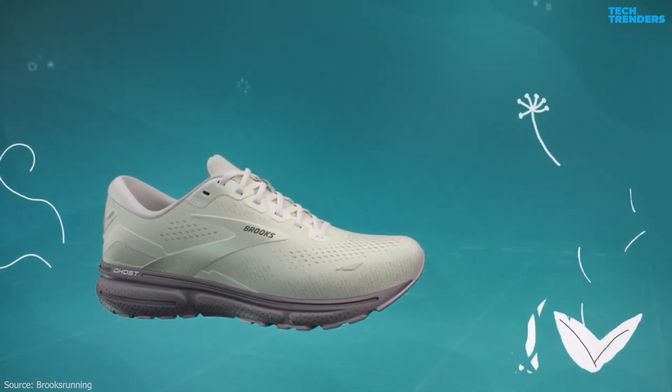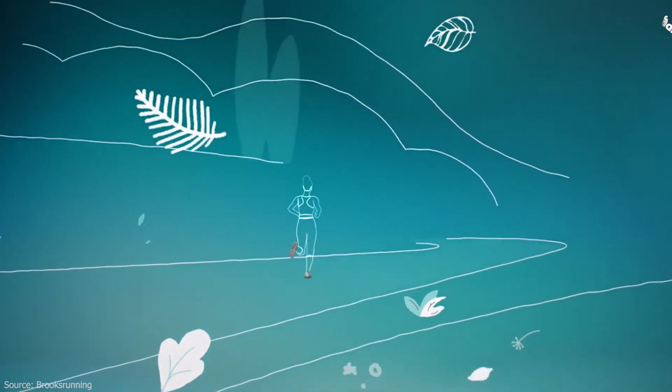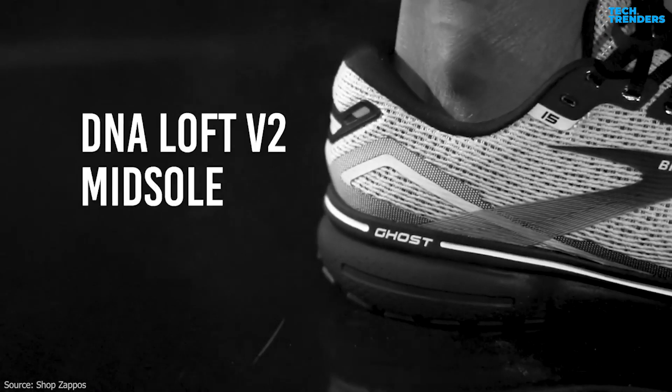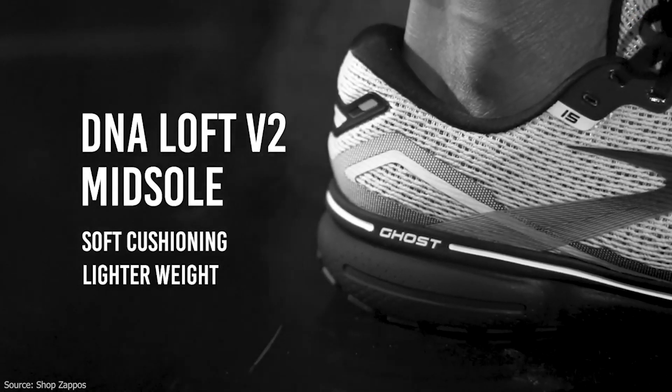Biomogo is Brooks' proprietary midsole material that adapts to your stride, weight, and speed, providing custom cushioning for your feet. DNA Loft Cushioning adds an extra layer of softness without sacrificing responsiveness or durability.